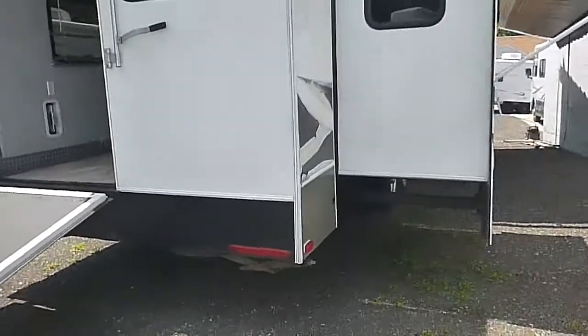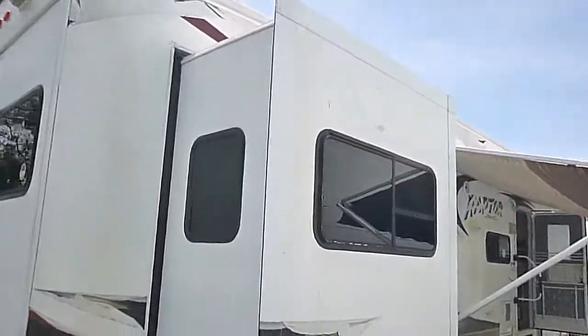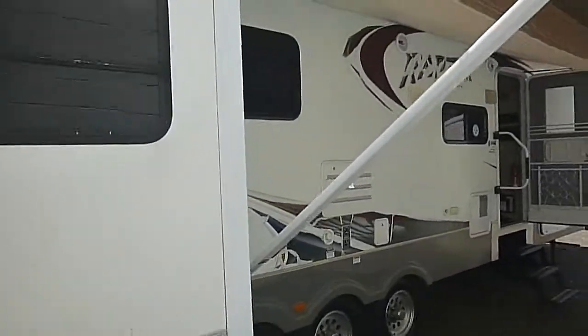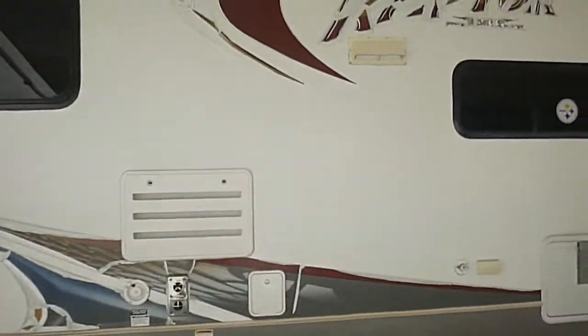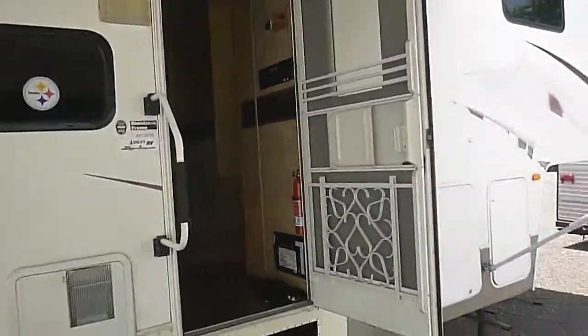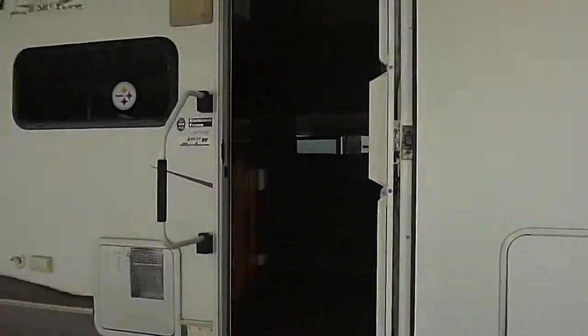There we have it — 2008 36-foot Keystone Raptor fifth wheel toy hauler. This unit is being sold with no reserve to the highest bidder, which means it will sell at the end of the auction regardless of price. If you're going to make a bid, be prepared to buy, because we do sell all of our units. We're located in Brooklyn Park, Maryland, just north of Annapolis.